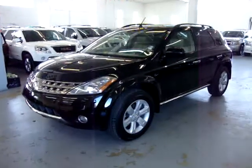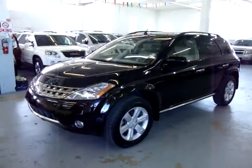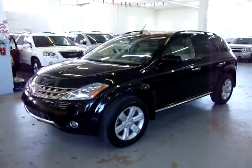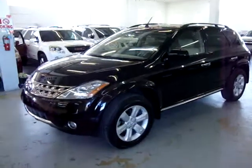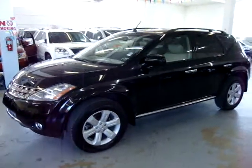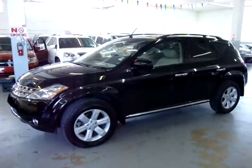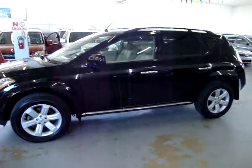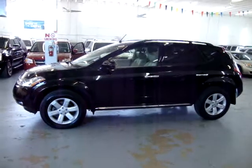Up for sale now at VehicleMax, we have a 2007 Nissan Murano SL. It's jet black on the outside with tan leather on the interior. It is still in the manufacturer's warranty of 5 years or 60,000 miles on the powertrain. It has only 56,000 miles. It has a clean title and a clean car. Facts you can view right now at our website at VehicleMax.net.